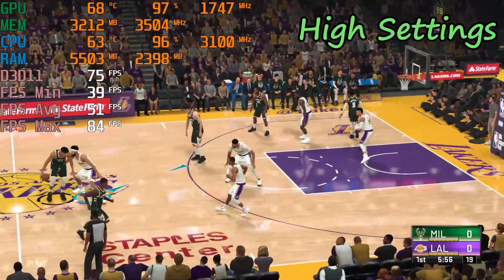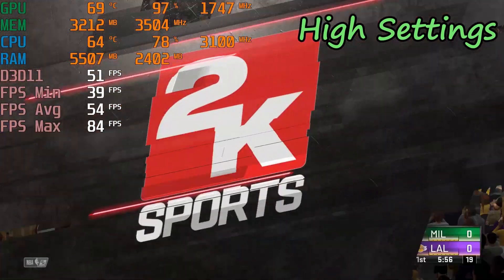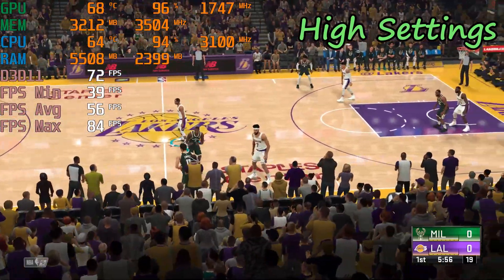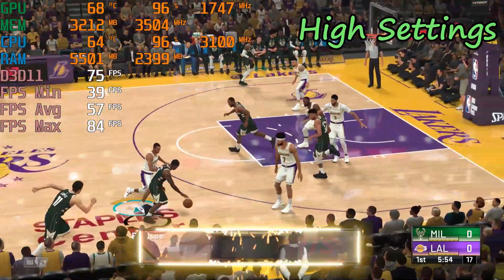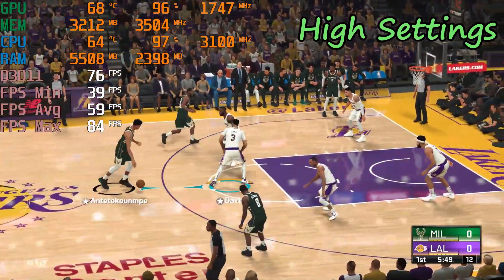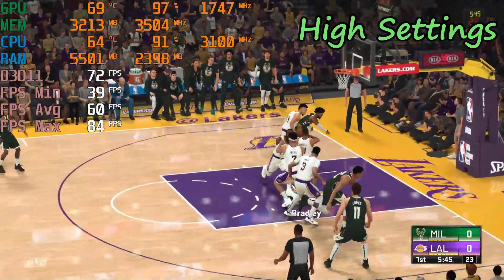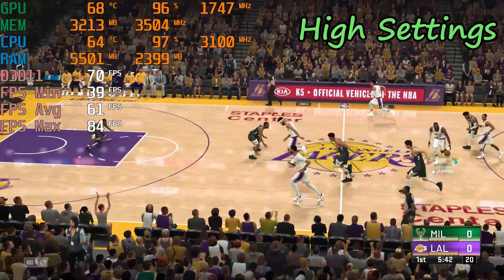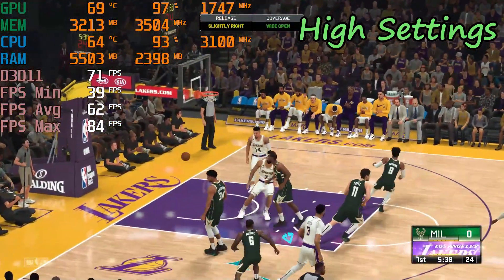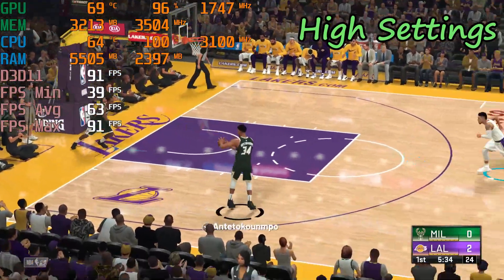The starting group for the Milwaukee Bucks: the backcourt comprised of Bledsoe and Matthews, Donnis at the four with Lopez the five, and it's Middleton in at the small four. And for the Lakers, Green and LeBron at the two and the three. Anthony Davis is out there with JaVale McGee, and it's Bradley in at the one spot. Lopez, no luck. And it's Bradley with the ball for the Lakers — shot on the wing, and Davis puts it in.